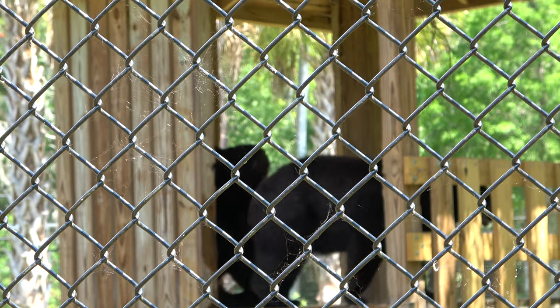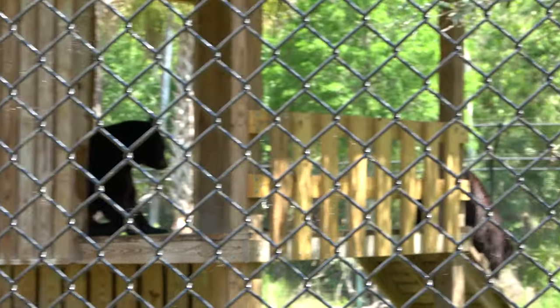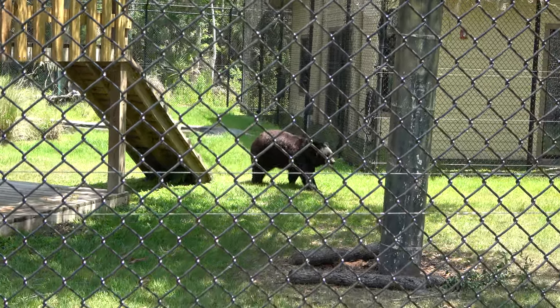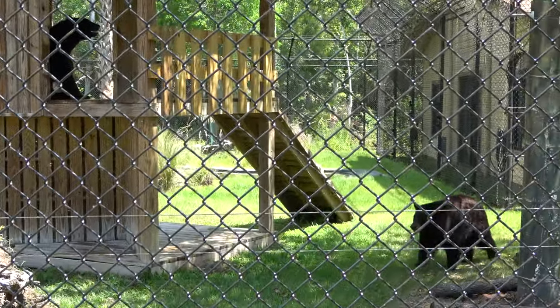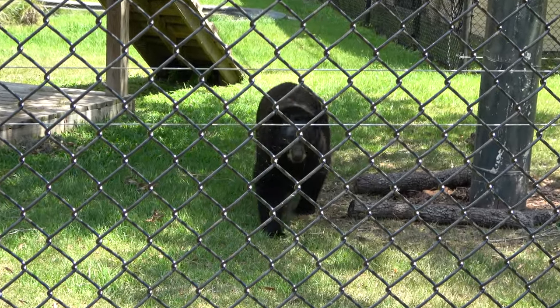Look at this guy — Florida black bears! Not sure if it'll focus through the fence or not. He's walking down his little bear path, and there are two of them in here — they're brother and sister. I always think bears are really neat animals. He's got a weird strut as he comes right over to us.